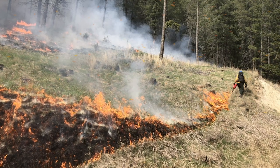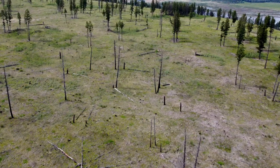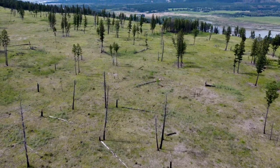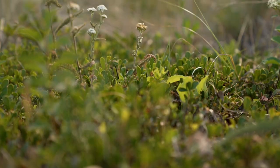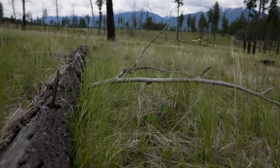We can control the size and extent of the fire, and really look at targeting specific intensities, so that we can help enhance sheep habitat. We can open up the forest canopy, allow species like grasses and forbs, so that sheep have foraging opportunities away from human infrastructure and highways.